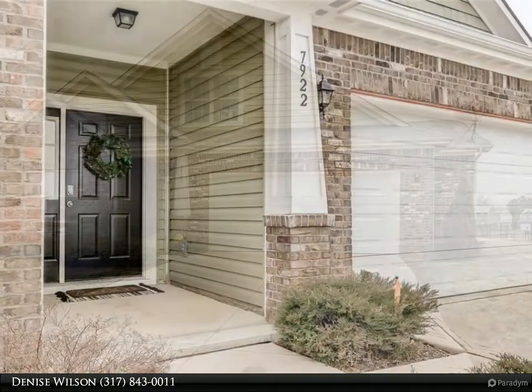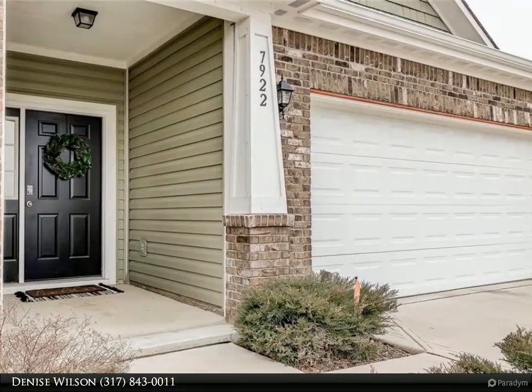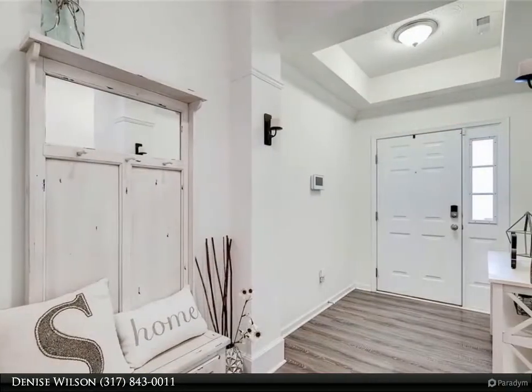This home sits on a great home site, approximately one quarter of an acre, and backs up to a walking trail that runs through the neighborhood. Greeted by a large entryway that expands into an open and airy living space.